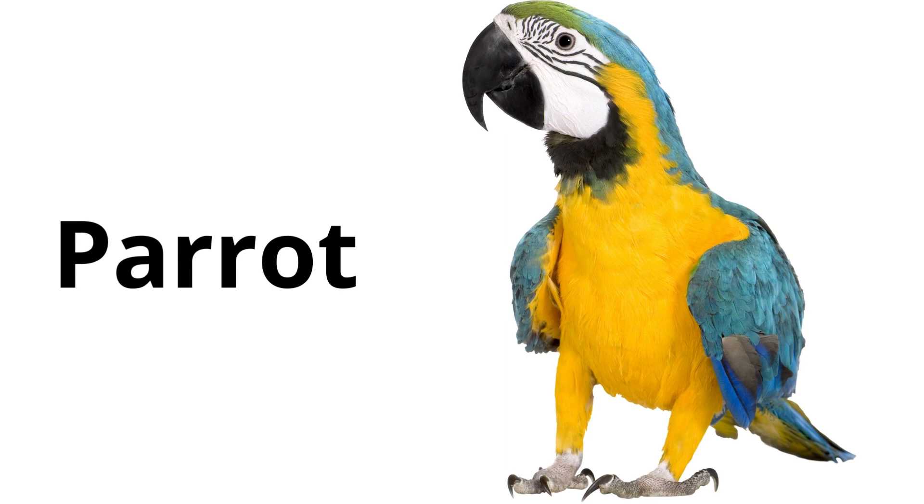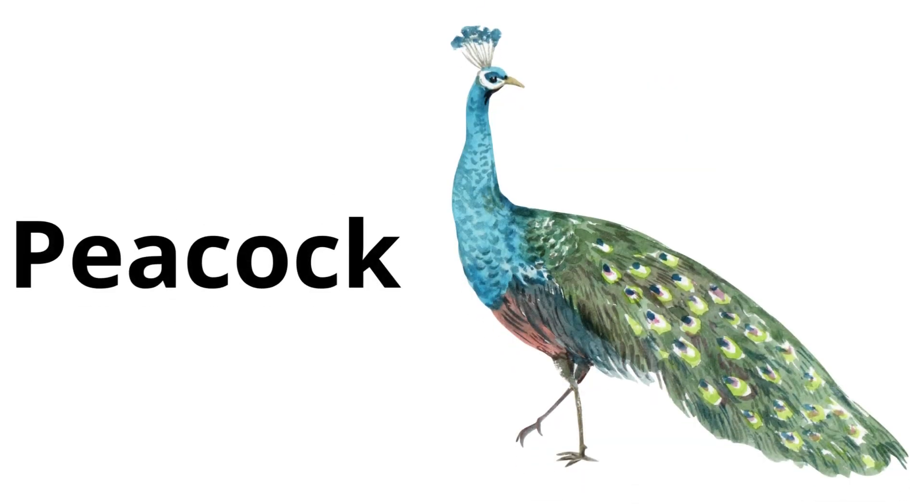Parrot: a bird that can imitate sounds and sometimes even speak. Parrots have colorful feathers. Peacock: a bird known for its colorful tail feathers that it can fan out. The male peacock is the one with the bright feathers.